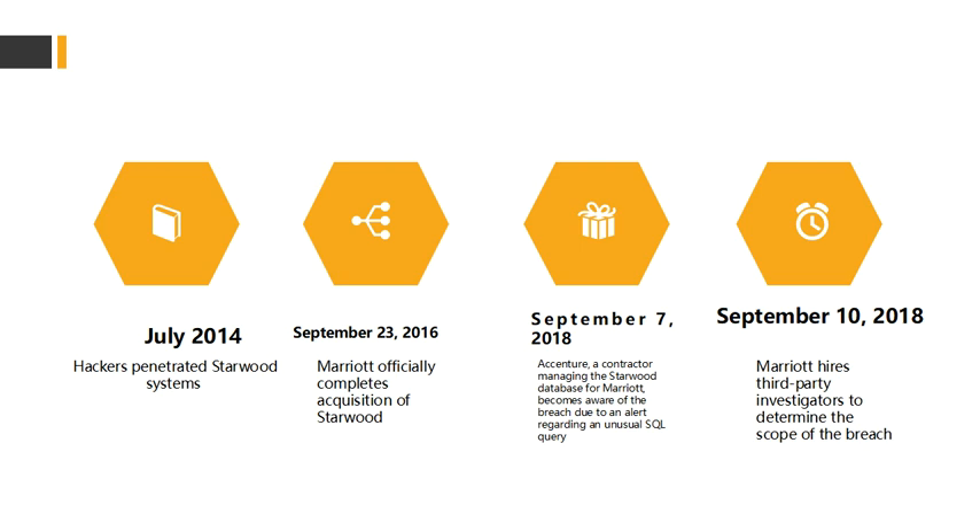On September 23rd, 2016, Marriott acquired Starwood for an undisclosed amount. Then on September 7th, 2018, Accenture — a contractor managing the Starwood database for Marriott — became aware of a breach due to an alert regarding an unusual SQL query. Accenture used a tool called IBM Guardium, a database monitoring solution, and found unusual SQL queries had been performed just days before they discovered the issue.